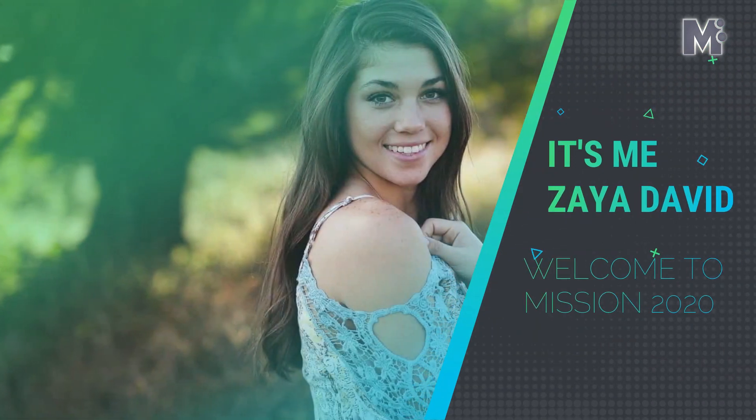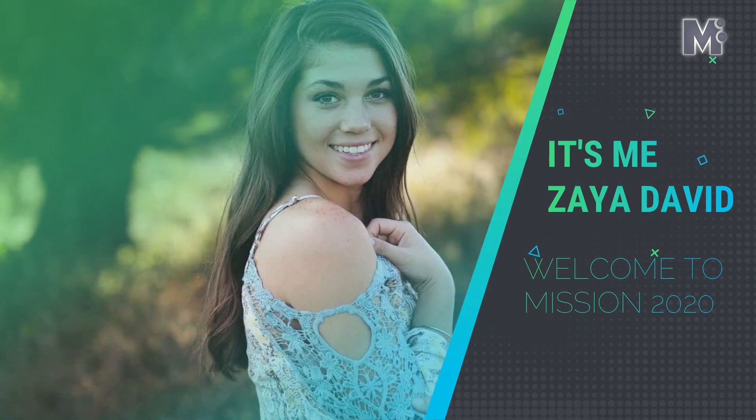Hello viewers, it's me, Ziya David, welcome to Mission 2020.